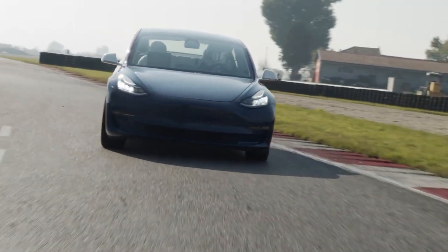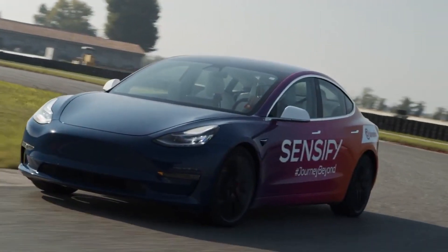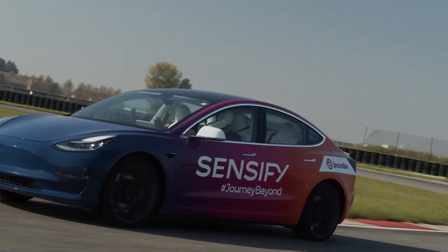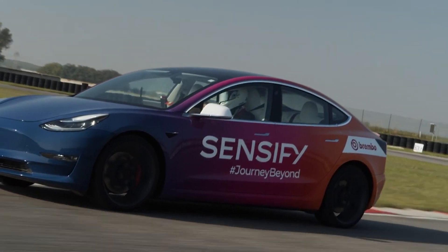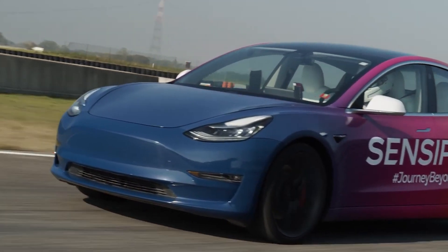What makes Brembo's new Sensify system different? Where ABS reduces and increases brake pressure, this system tries to apply the precise amount of pressure on each wheel. In other words, they are trying to achieve the optimum amount of brake pressure at each wheel without losing traction — a more constant, precise brake force.